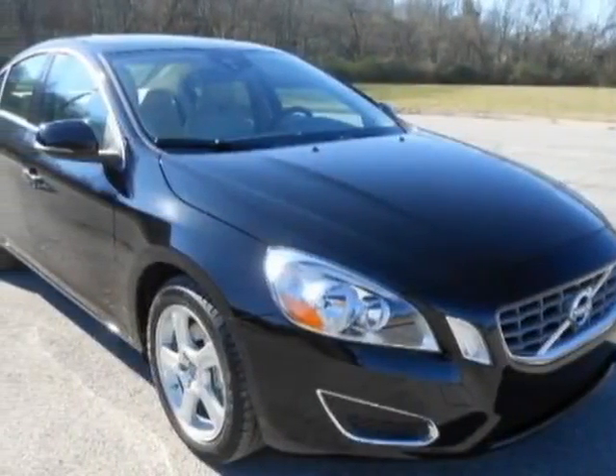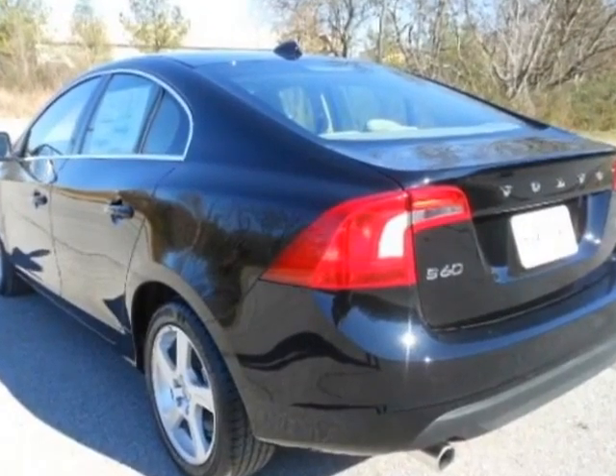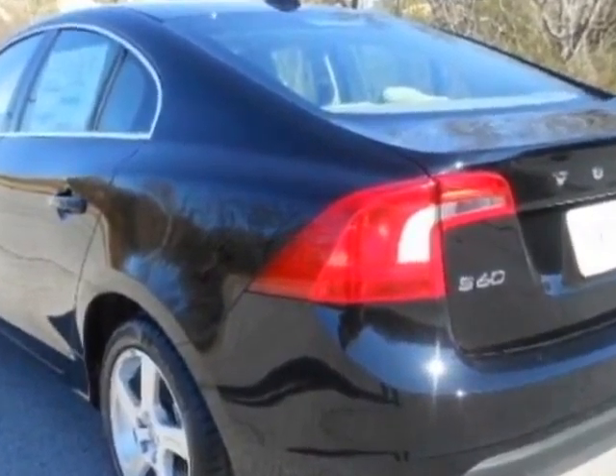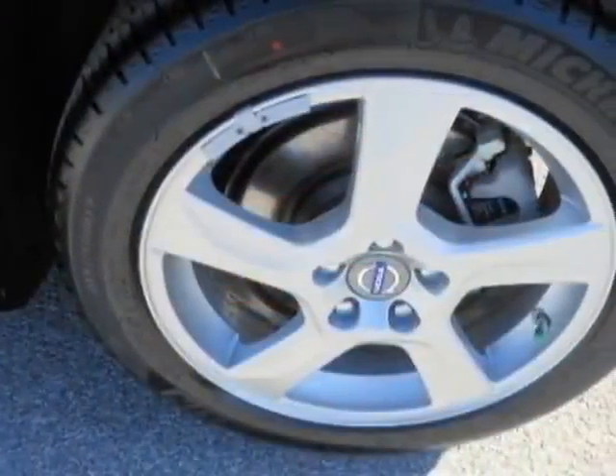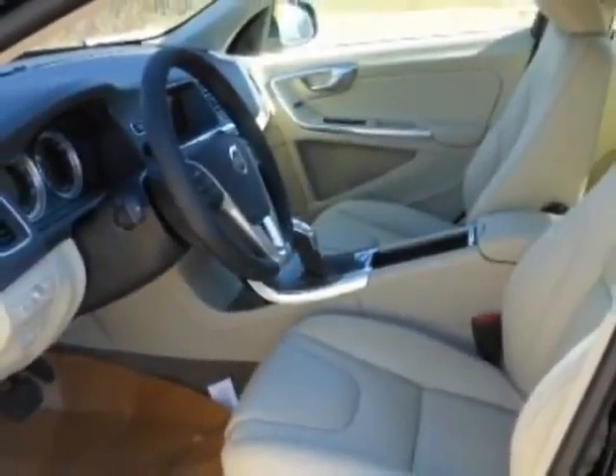Come take a look at this new 2013 Volvo S60. For your protection, this vehicle has a full factory warranty. This vehicle gets an estimated 21 miles per gallon in the city, and an estimated 30 on the highway.